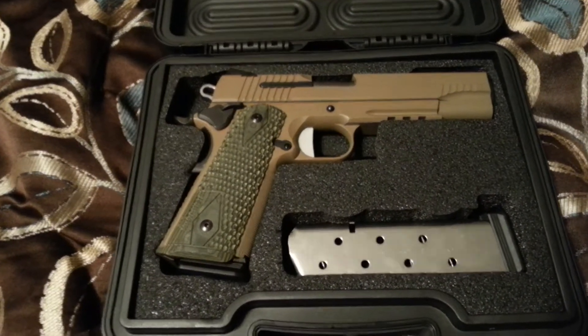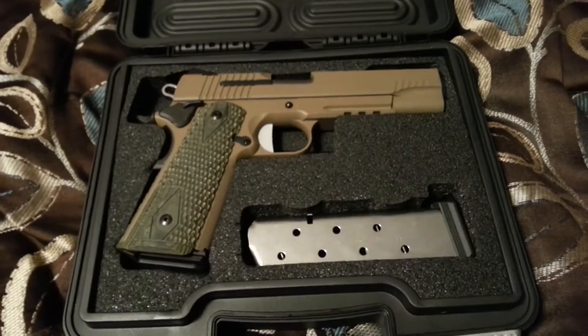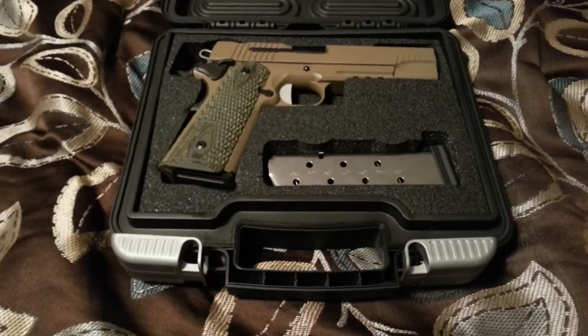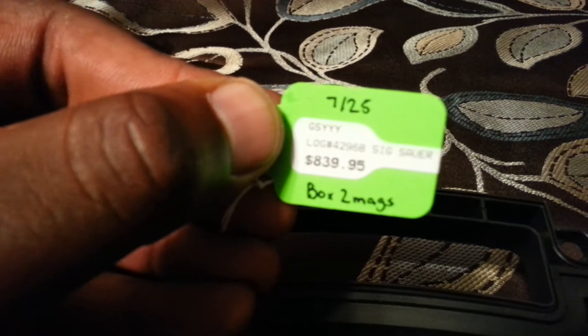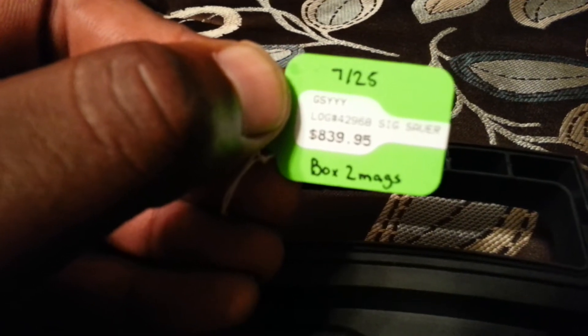Brand new they'd be nine hundred and some change. This gun here is practically new — I bought it used, but it's pretty much new, maybe 20 or 30 rounds down the barrel. They were asking $839.95, I paid $790 out the door.